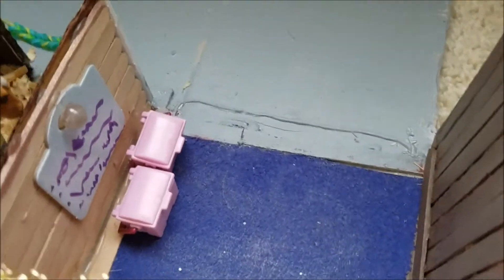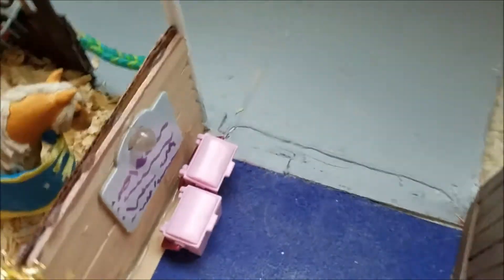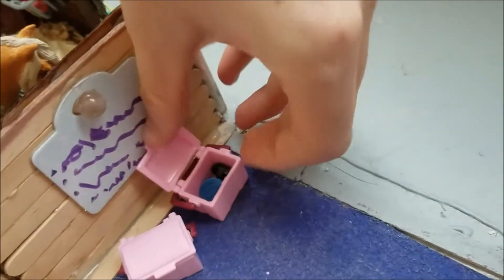And then, across the way from that, we've got the wash rack over here with the little hose, and some tack boxes right here. And they do open — they're pretty cute.